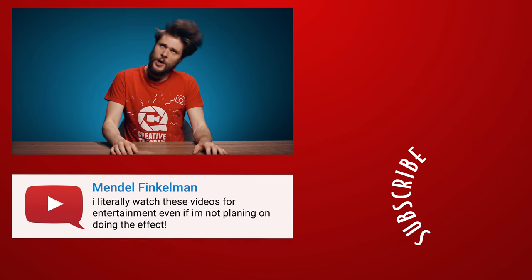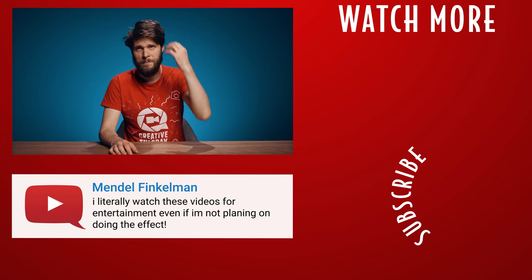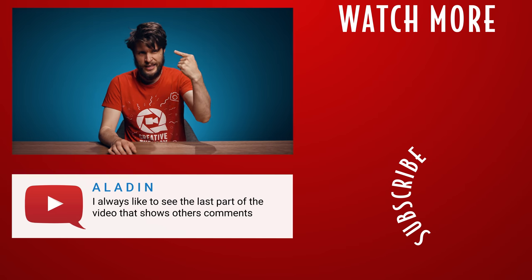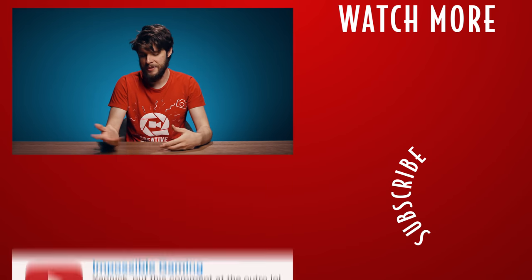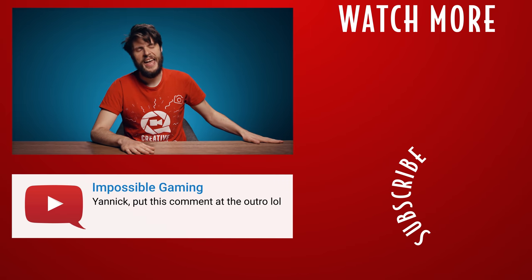I think it's time to go back to the hairdresser. My hair is coming back into my eyes and I think I'm starting to look goofy again. Just let me know in the comments. I hate the hairdresser.